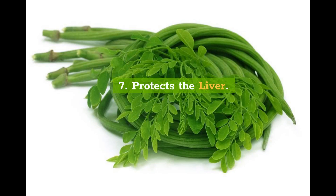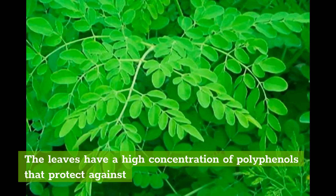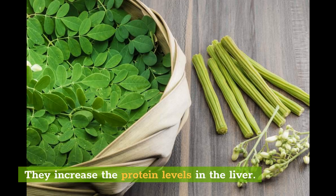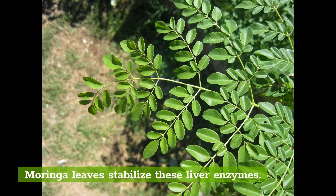7. Protects the Liver. Those who have tuberculosis can benefit greatly from moringa leaves as they reduce the negative effects of anti-tubercular drugs. The leaves accelerate the repair of the liver cells. The leaves have a high concentration of polyphenols that protect against oxidative damage to the liver and may even reduce it. They increase the protein levels in the liver. The liver is the site of blood detoxification, fat metabolism, and nutrient absorption, and it can function properly only if the liver enzymes are normal. Moringa leaves stabilize these liver enzymes.